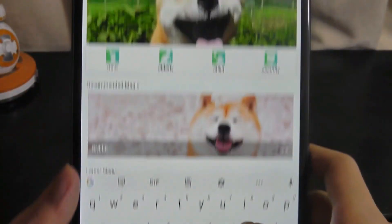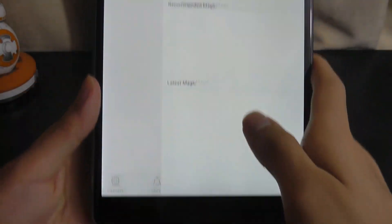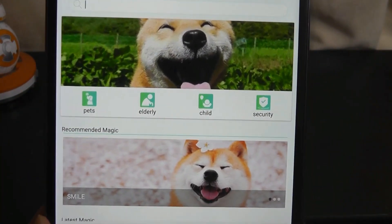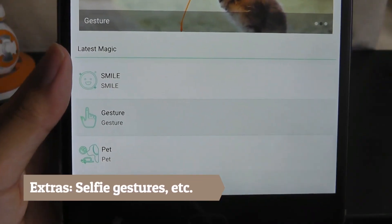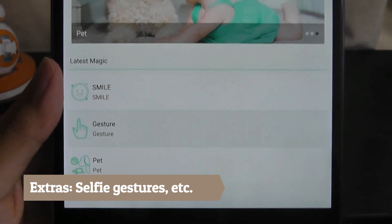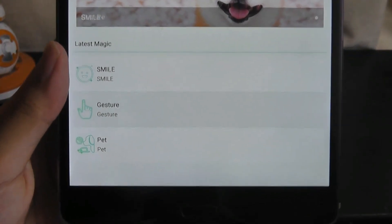We can also take a look at a tab called Magix, which is basically using the VPU in other fancy ways. You're able to do things like recognize different pets, and you're also able to activate different gestures — so if it detects a person is smiling, it will capture a selfie or image for them. So you can play around with it and use it for more purposes than just surveillance.